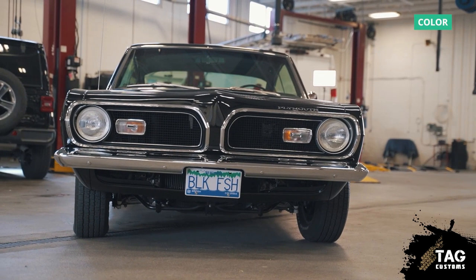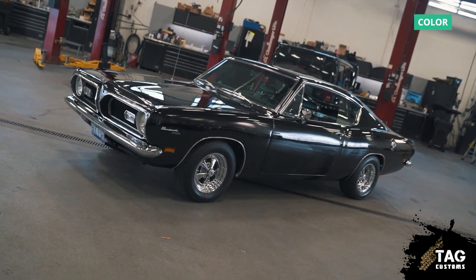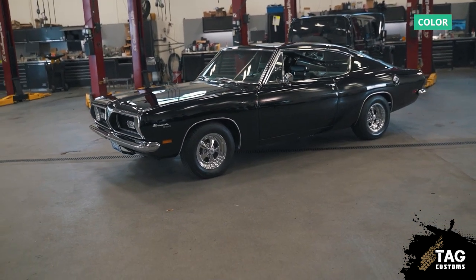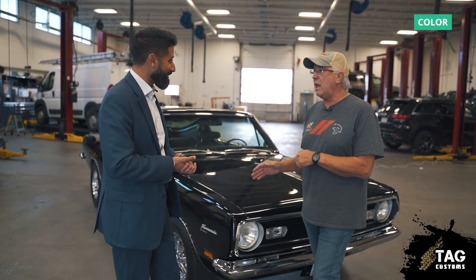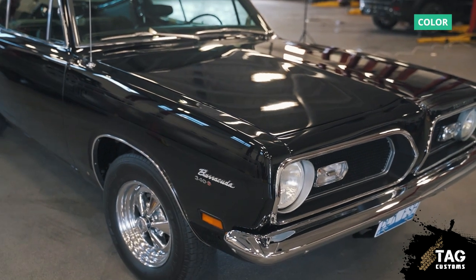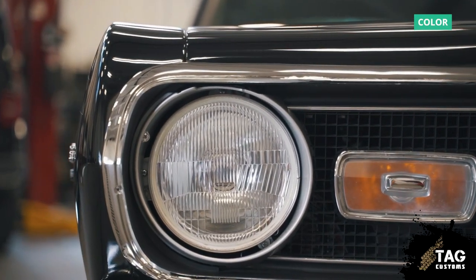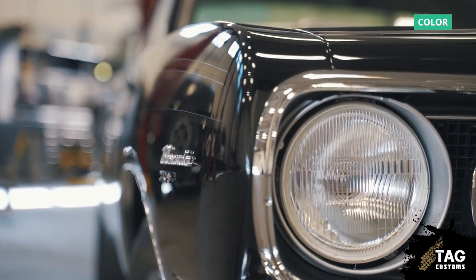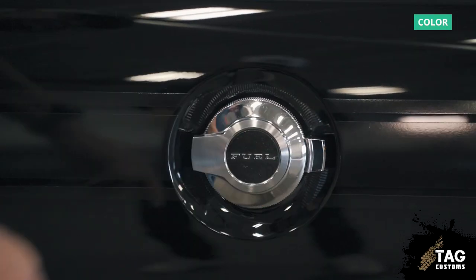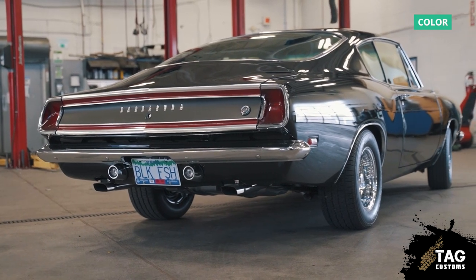Everything that went back into it is all Mopar. There's no part from any other manufacturer or any other country other than the United States and Canada that went into this build. It's back to factory black — it's an X9, X9 car, which means black top, black bottom, with black interior. In an era where high impact cars were becoming more recognized in Mopar sales, it was unique to see an all-black car with the satin black stripe. A lot of 1969 cars would have had a higher impact stripe, like a white or red stripe that would pop, but this one was done up a little more subtle.